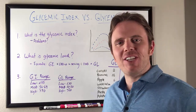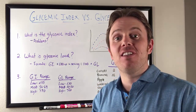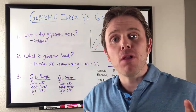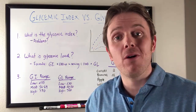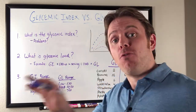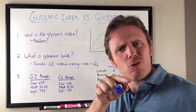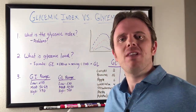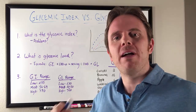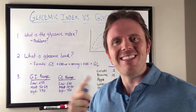Hey guys, it's Dr. Justin Marcogianni here. Today's video is gonna be on the glycemic index versus the glycemic load, and how your blood sugar can affect your hormones and affect you to lose weight or not. Before we go in, hit that subscribe button for me. Also, next to the subscribe button, hit that bell — that's gonna allow you to get notifications of all my new videos. All right, let's dig in.